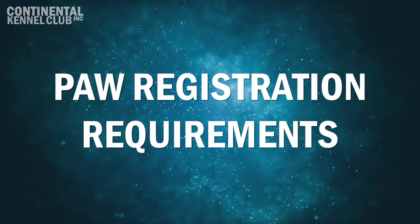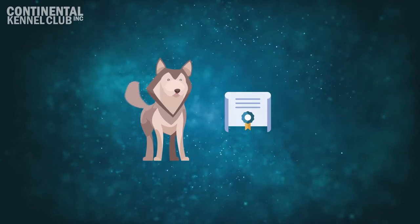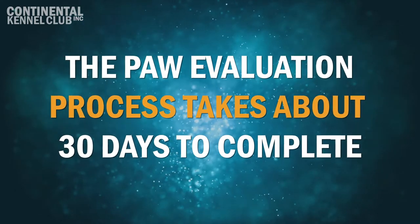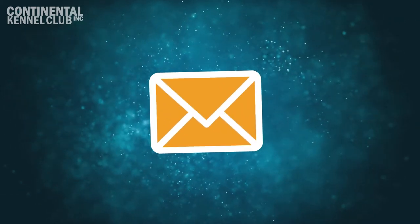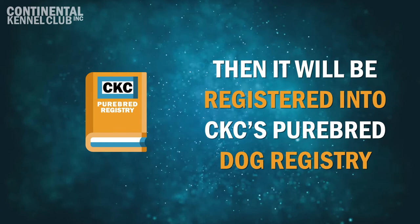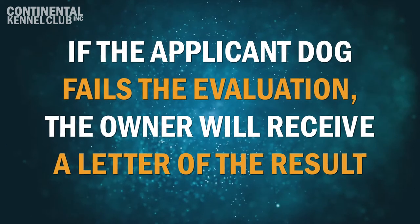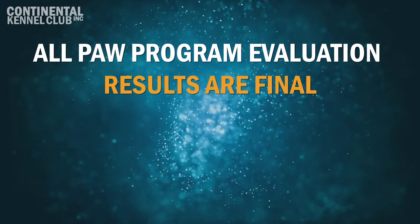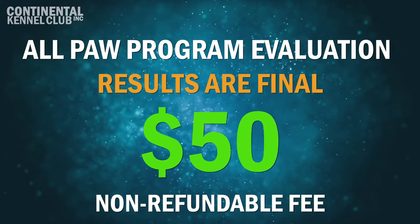PAW Registration Requirements. The PAW Program is used by Continental Kennel Club to evaluate purebred dogs for which the original registration records have been lost or the ancestry is undocumented. The PAW Evaluation Process takes about 30 days to complete and the results, pass or fail, are sent out upon completion of the process. If the applicant dog passes and is accepted into the PAW Program, it will be registered into CKC's purebred dog registry and a certificate of registration will be issued to the owner. If the applicant dog fails the evaluation process, the owner will receive a letter as notification of the result. All PAW Program evaluation results and decisions are final. The PAW Evaluation and Registration Fee is $50 and is non-refundable, regardless of PAW Evaluation results.